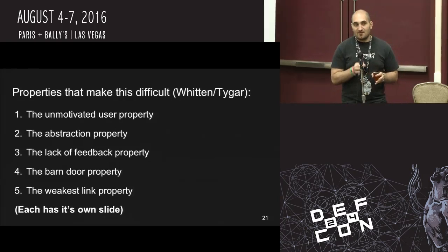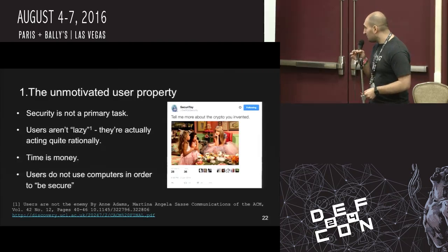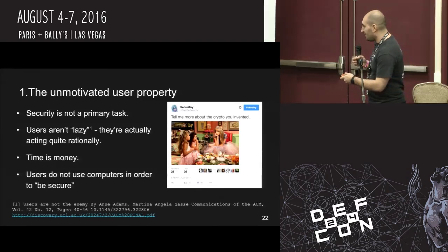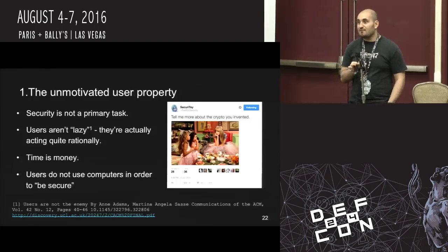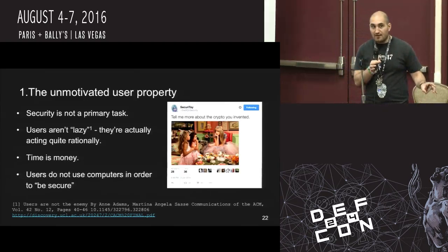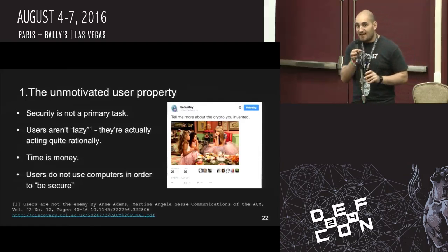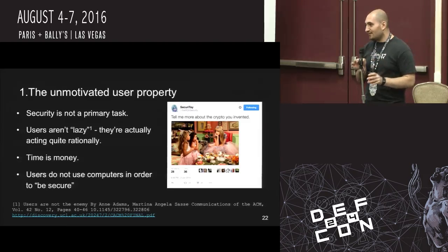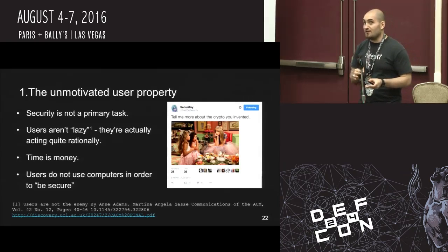Whitten and Tygar operationalized some properties about usable security that make it especially hard. The first is the unmotivated user property. That tweet from Swift on Security — 'tell me more about the crypto you invented' — captures this well. Security isn't a primary task. Users aren't lazy; they're actually acting quite rationally. Security is not something they want to do. Their time is of value and limited, so they're going to expend the least energy possible on your security system. This is why they write their passwords down, use dictionary words, do all the bad things. It's not because they hate you — they just have other things they want to do, like shop on Amazon or send snarky tweets. Anything that gets in the way is an obstacle to be overcome.